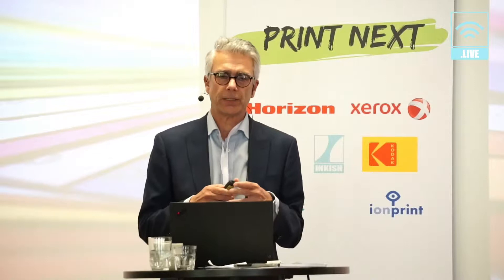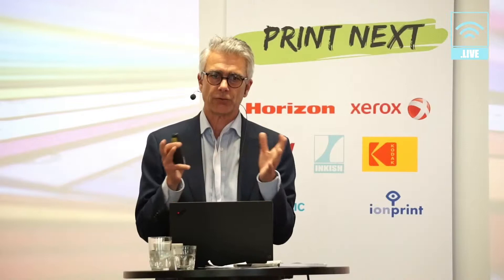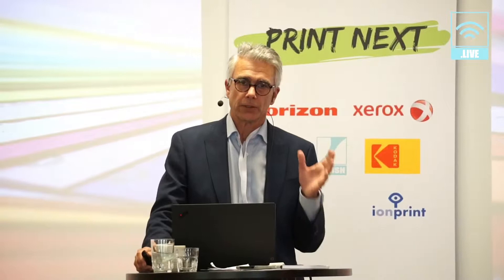I'm representing Grafiska Företagen, who organizes about 80% of the turnover in the graphic industry in Sweden. We do various kinds of analysis describing the situation in the graphic industry. I'm going to share with you our most recent analysis of the graphic industry in Sweden.